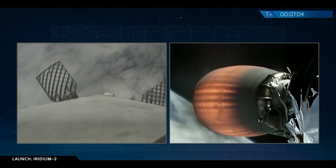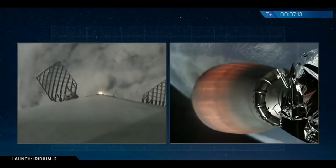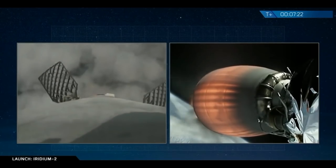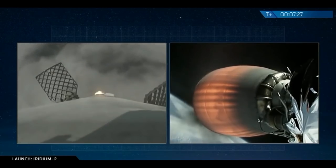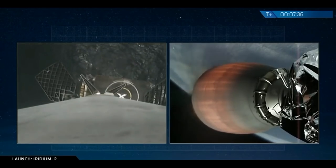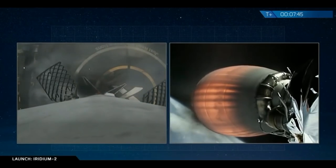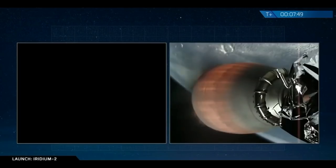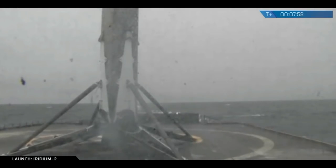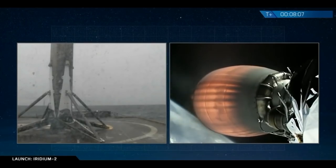As a reminder, weather conditions are borderline out at the drone ship. We'll hopefully see a landing. Landing burn is underway! And you can tell by the cheering in the background — first stage Falcon 9 flight 38 has landed on Just Read the Instructions, our drone ship in the Pacific Ocean, landing at about T plus 7 minutes and 47 seconds, right on time.